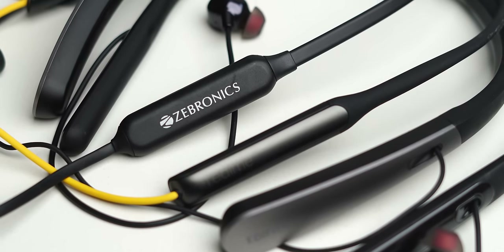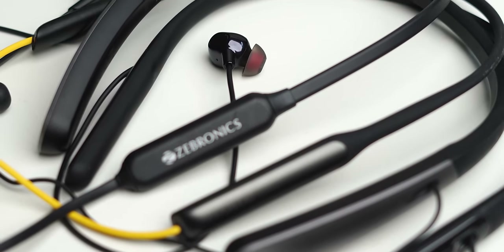Best Neckband with ANC or Active Noise Cancellation. There are two parts of this video: Neckband and ANC. Let's start with the Neckband first.